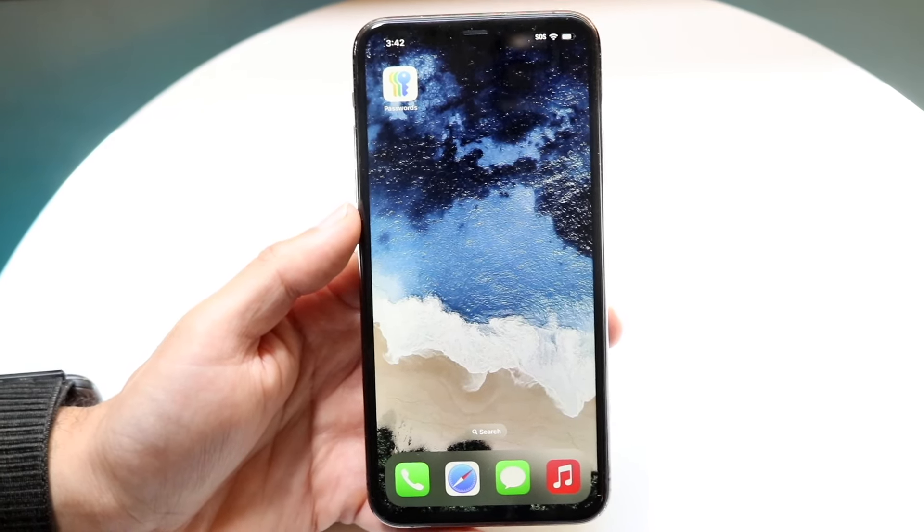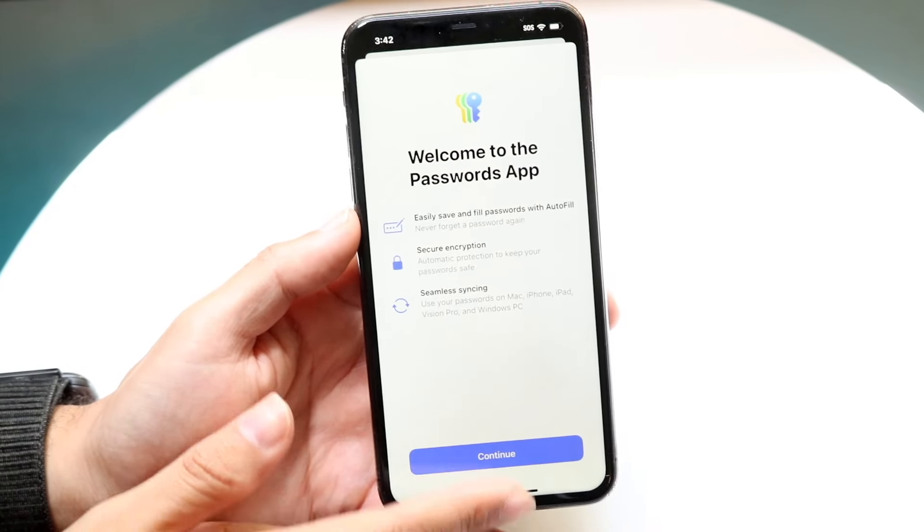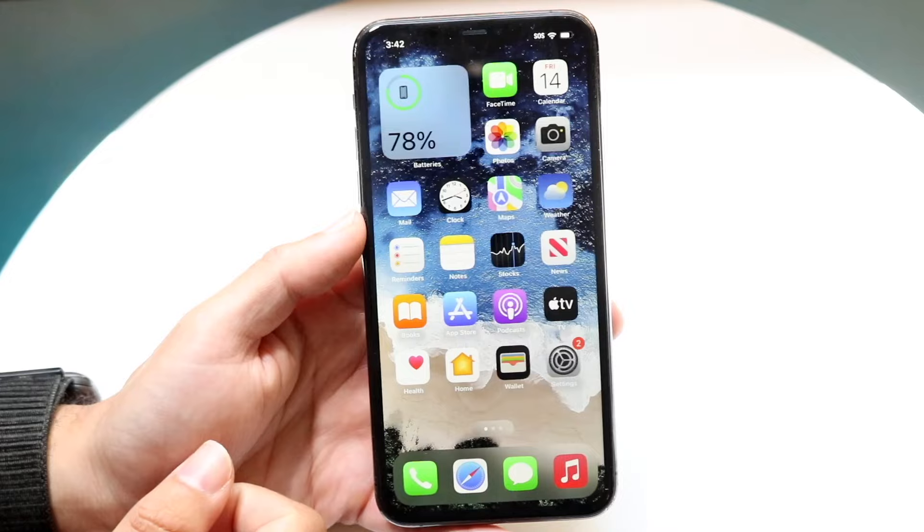They didn't have to, but I'm very, very happy they did. They also gave us a new passwords application, which is another really cool thing. So basically you can see your passwords now within a specific app.